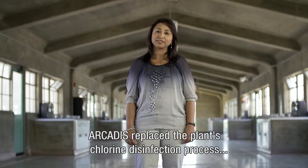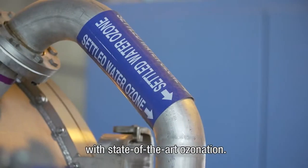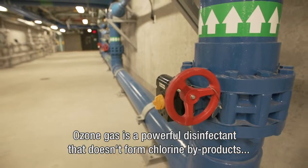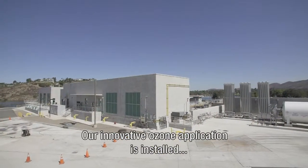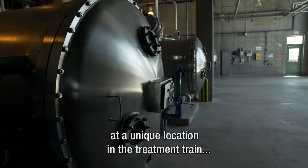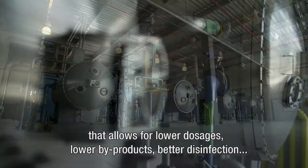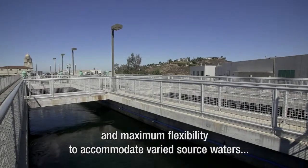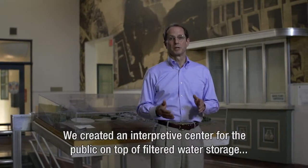To meet the regulatory mandate, Arcadis replaced the plant's chlorine disinfection process with state-of-the-art ozonation. Ozone gas is a powerful disinfectant that does not form chlorine by-products and also improves the taste of the water. Our innovative ozone application is installed at a unique location in the treatment train that allows for lower dosages, lower bypass, better disinfection, and maximum flexibility to accommodate varied source water and expansion needs.